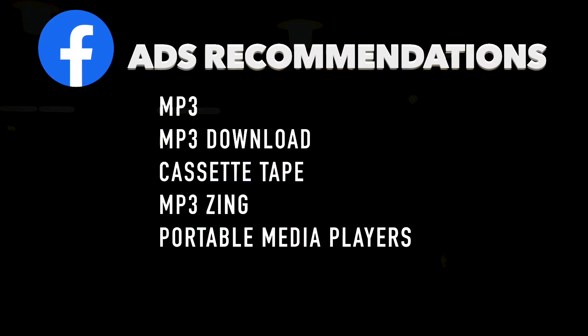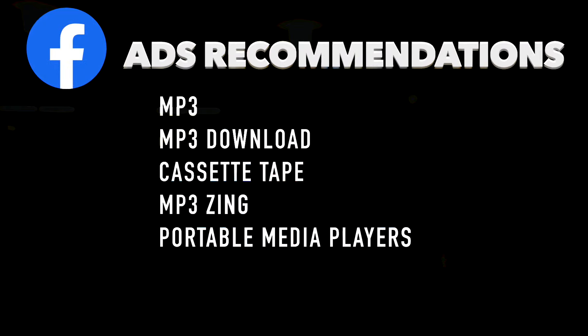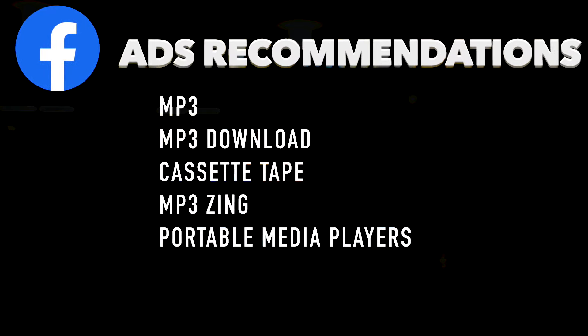My five Facebook ads recommendations for this product are: MP3, MP3 downloads, cassette tape, MP3 Zing, and portable media players.